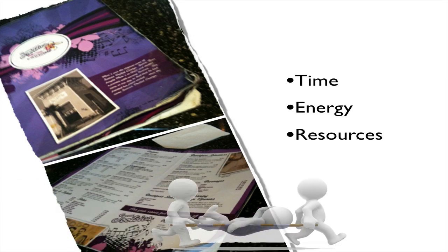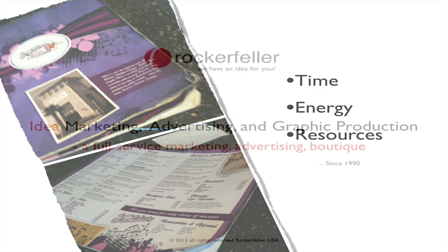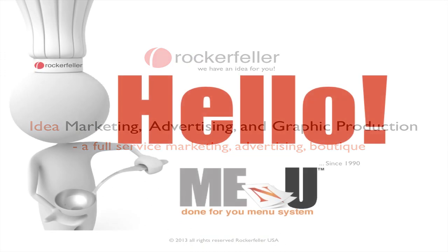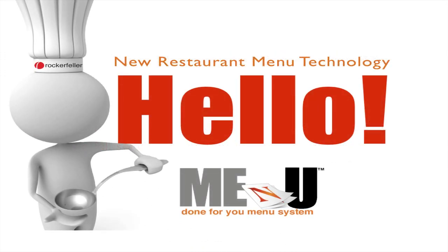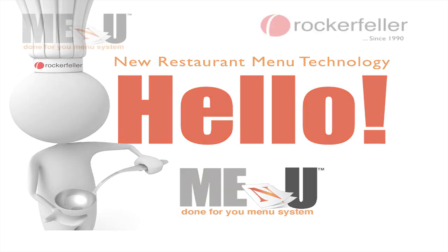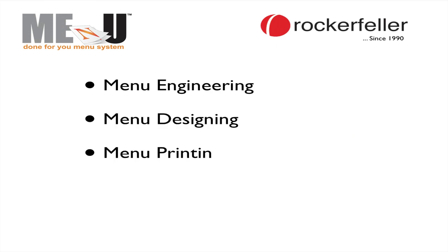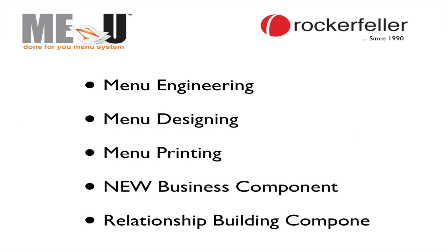Rockefeller USA, a nationally celebrated idea marketing, advertising, and graphic production company, has created the Me and You done-for-you menu system — a new technology in restaurant menus and internal marketing system with the sole purpose of custom menu engineering, menu design, menu printing, new business for restaurants, customer relationship building, and more.